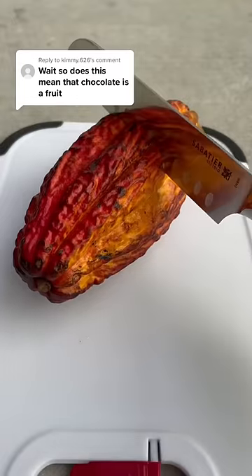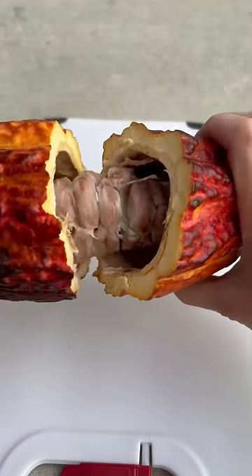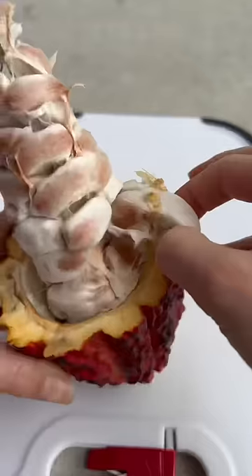Chocolate technically is a fruit, because chocolate is made with the seeds from this pod, and this pod grows on a tree — so it's a fruit.